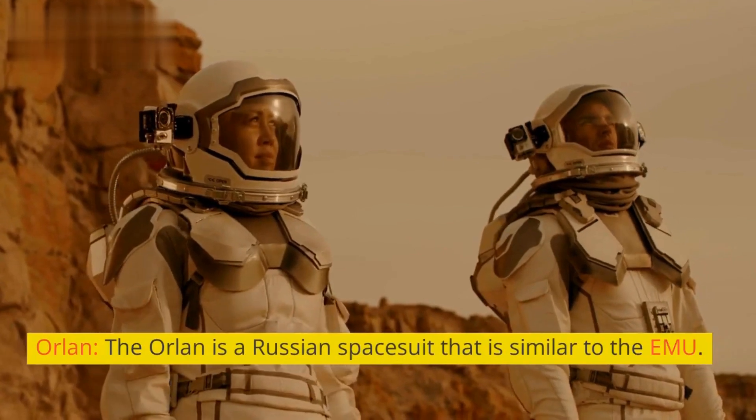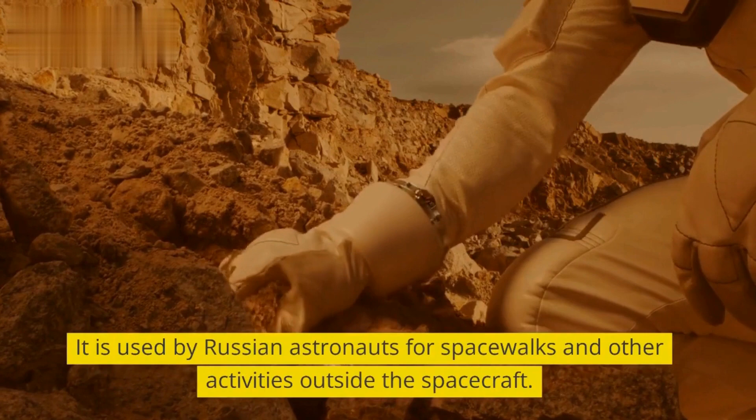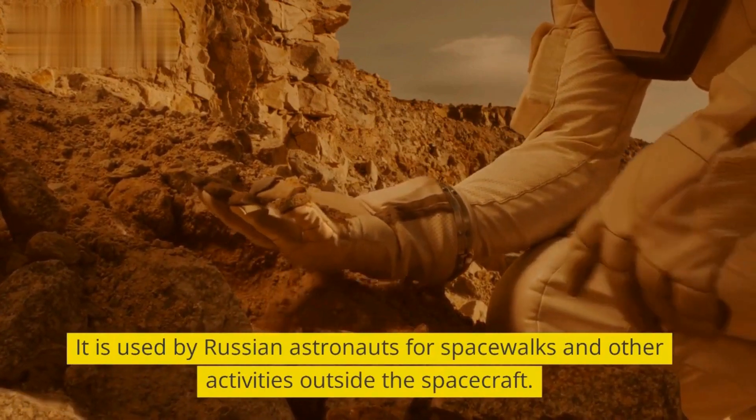The OLAN is a Russian spacesuit that is similar to the EMU. It is used by Russian astronauts for spacewalks and other activities outside the spacecraft.